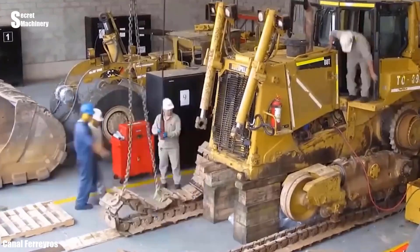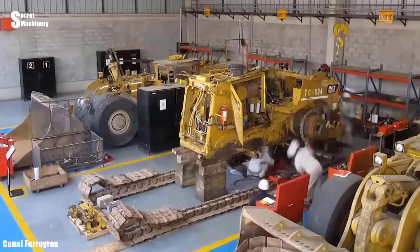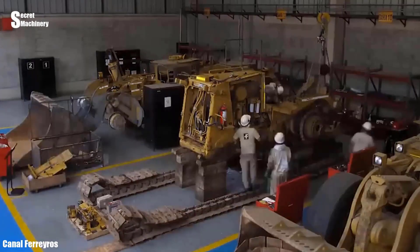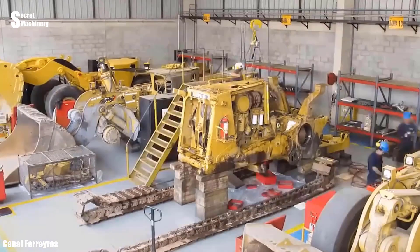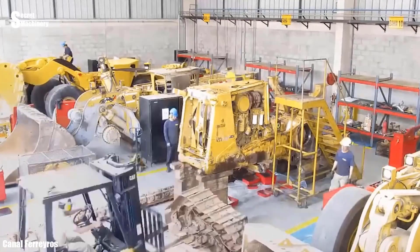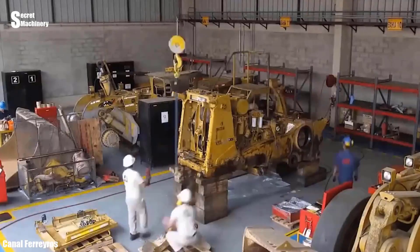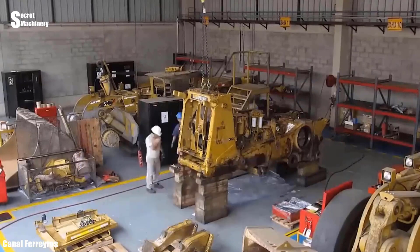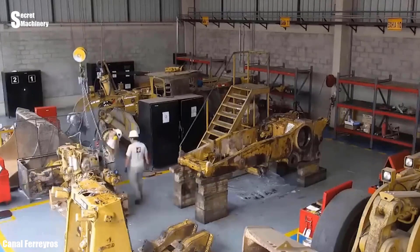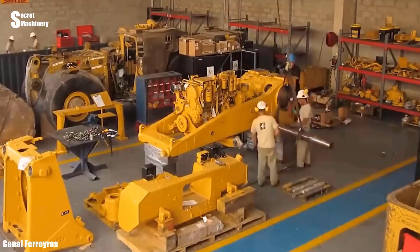This is the process of restoring a used Caterpillar wheel loader to a like-new machine. Technicians will disassemble the machine's components and thoroughly inspect them to determine the damage. Parts appear to be restored to like-new condition and are being aligned and reinstalled.